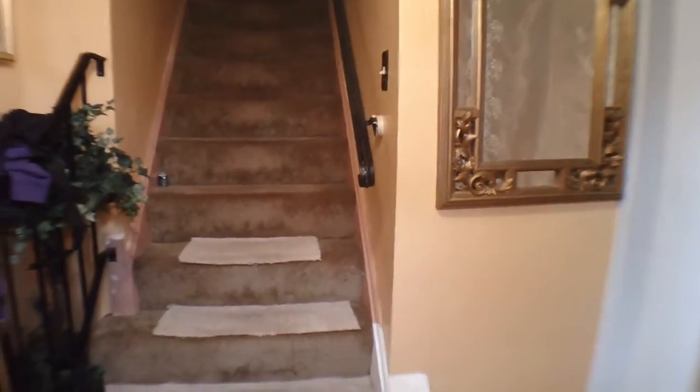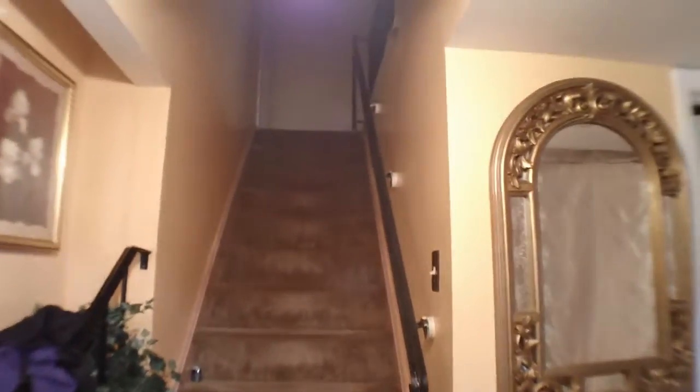Now we are inside the house. Those steps there are to go up to the second level to the bedrooms. Let's go ahead and take a look at the first floor. This one is the half bath. Next to it we have the dining room and tile. The whole entire first floor has this tile and it's in good shape.